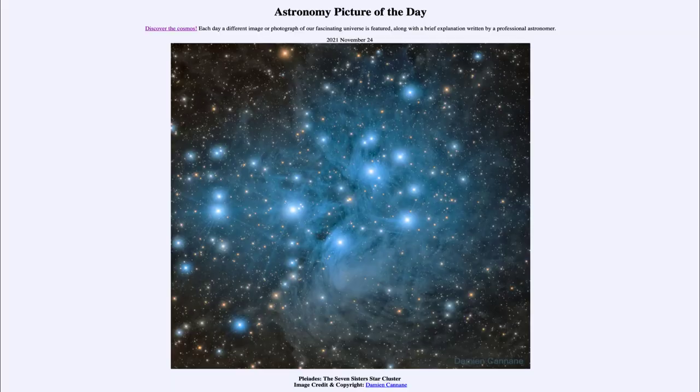Greetings and welcome to the introduction to astronomy. One of the things that I like to do in each of my introductory astronomy classes is to begin the class with the astronomy picture of the day from the NASA website, that is apod.nasa.gov/APOD. Today's picture for November 24th of 2021 is titled Pleiades: the Seven Sisters Star Cluster.